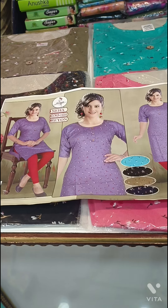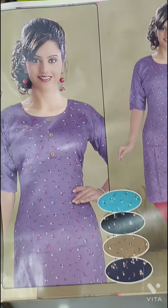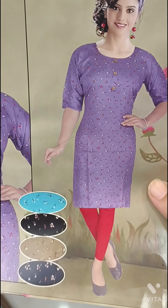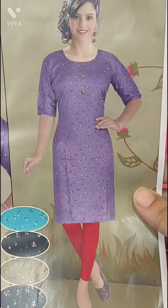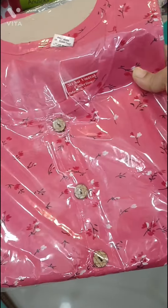I am going to show you a top collection in double XL size. I am going to show you the first collection. I will be showing these top collections — the first color will be shown in the top collection.